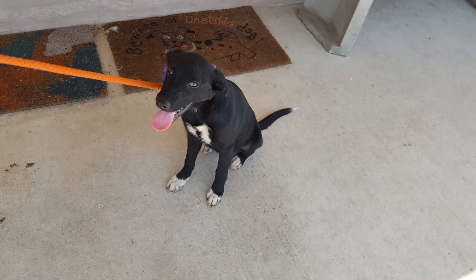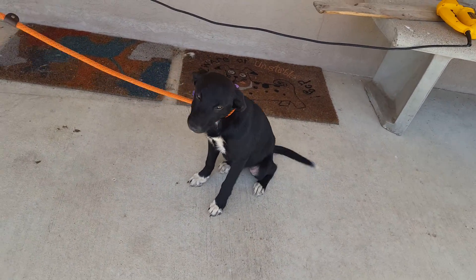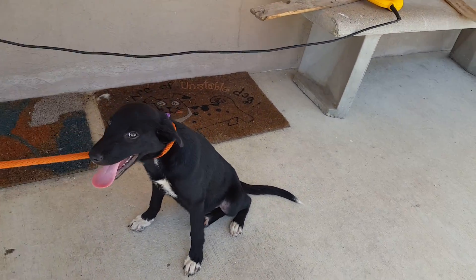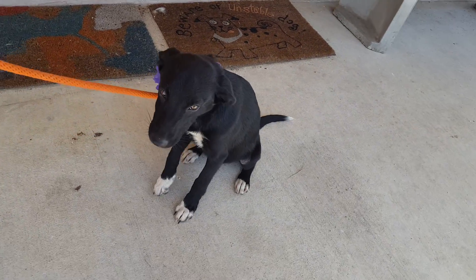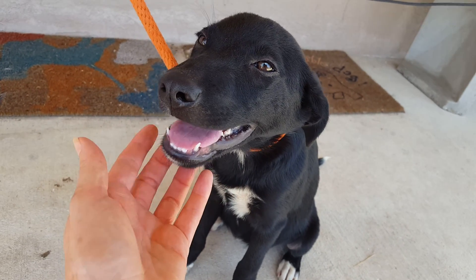She's good on the leash. Let's show her on the leash. It's hot — it's really hot here. She does walk on the leash but she doesn't really want to right now; she wants to stay in the shade, so we're going to let her stay in the shade.